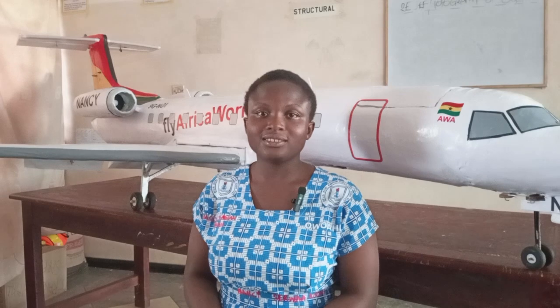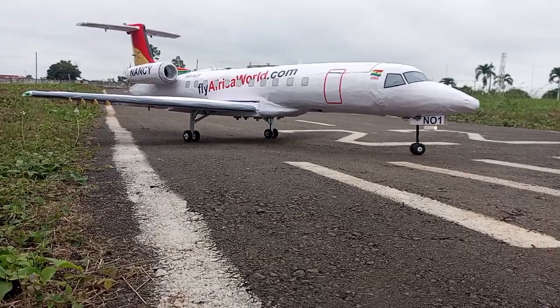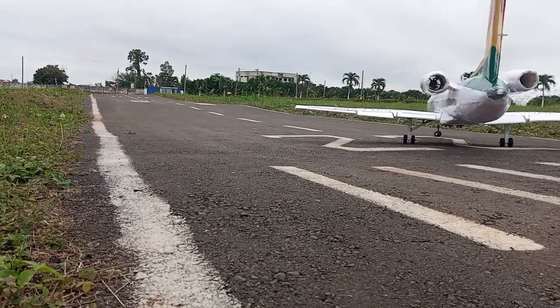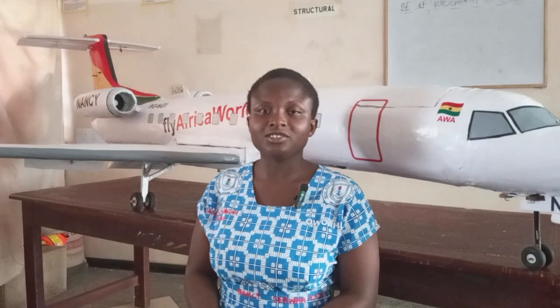Hi everyone. I am Nansi and this is Project Nansi, a civil transport program. Our purpose for building this civil transport is to use the knowledge gained from building our approaches to help Ghana Aviation in these drones.